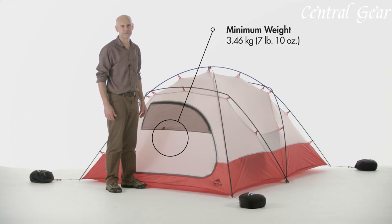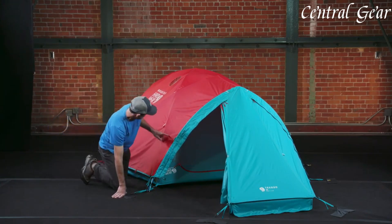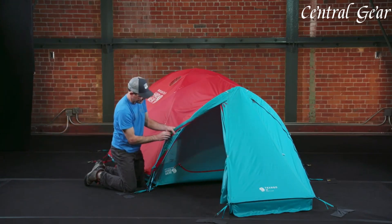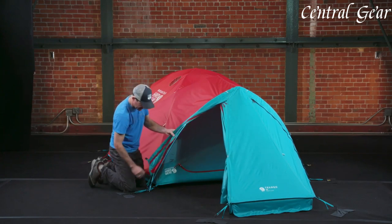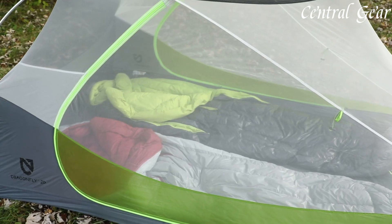Ideal for winter camping and alpine expeditions, four-season tents ensure that adventurers stay warm and dry, no matter how challenging the conditions. Links to all the products mentioned in this video can be found in the description below. Now, let's get started.